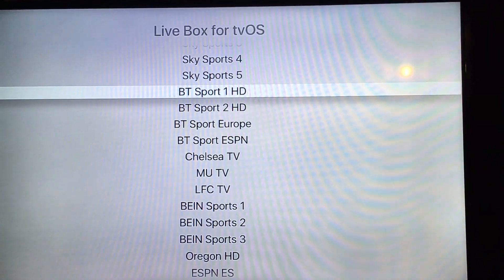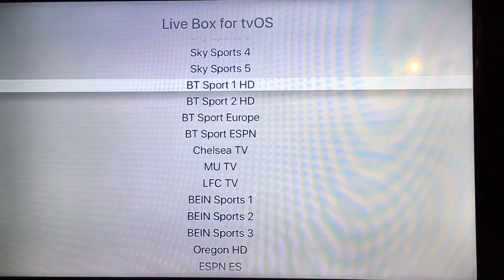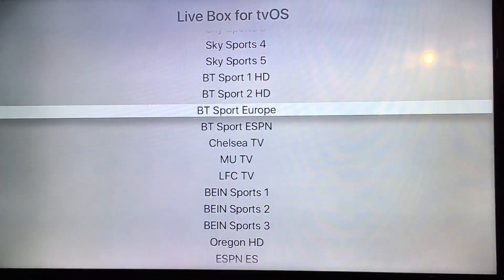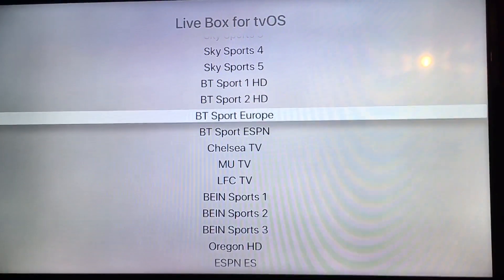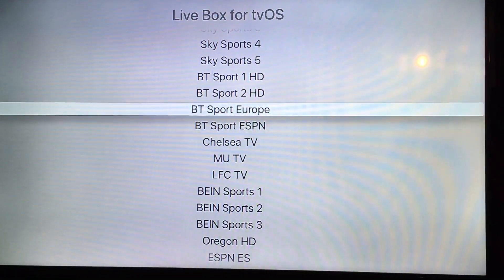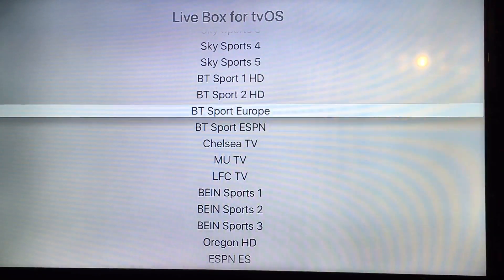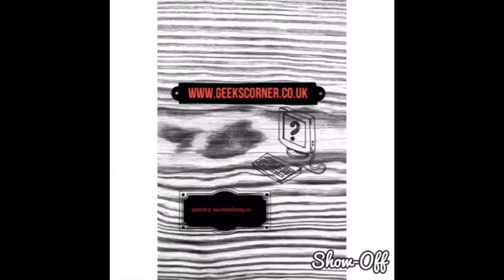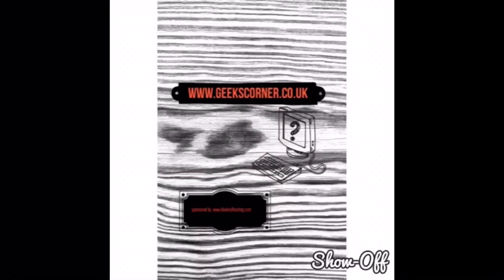So make sure you guys check out Livebox. We've done a written review which you can see on our website. If you are going to sideload it, you can download Livebox from our website, which is geekscorner.co.uk. And if you do want an access code, make sure you message us with proof of your donation and we will hook you up with some codes as well.